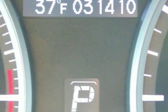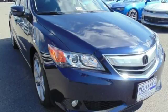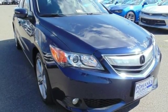Enjoy its sporting good looks and state-of-the-art features. Test drive this 2015 Acura ILX today.